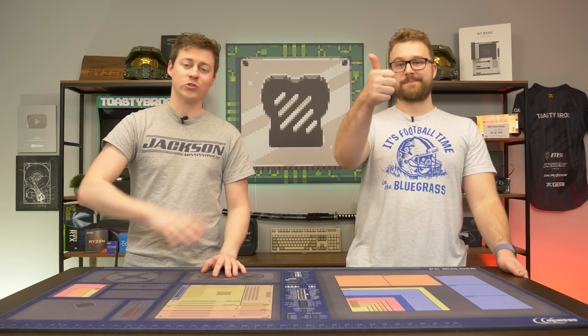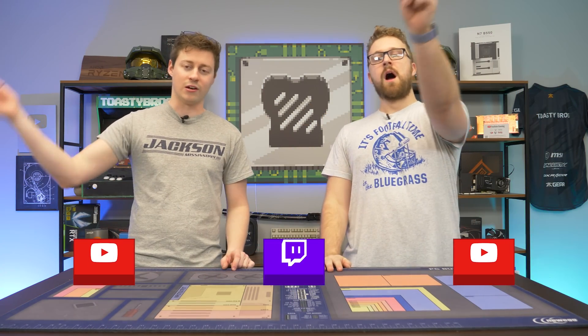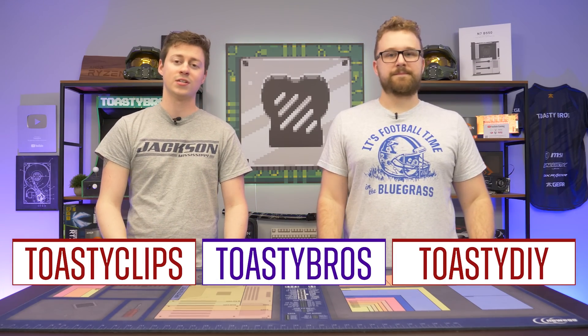As always, we hope you guys enjoyed today's video. If you did, check out our other YouTube channels and also our Twitch at twitch.tv/toastybros. Don't forget to like, comment, and subscribe — we'll see you guys in the next one.